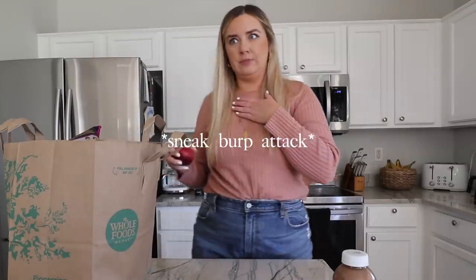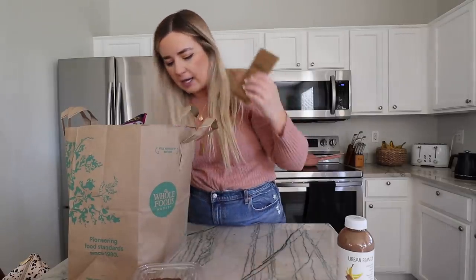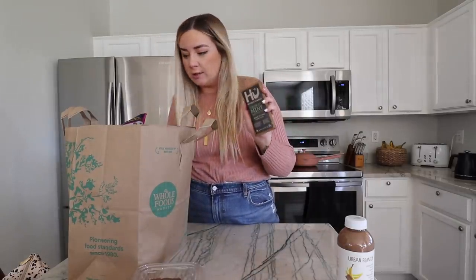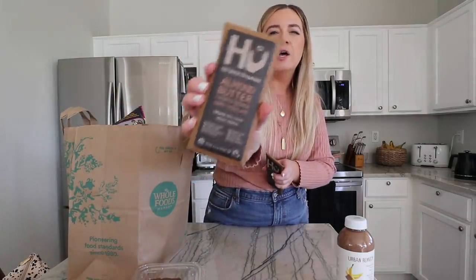I got a lot of snacks if you couldn't tell. I got two of these Get Packed to Human chocolate bars. I'm obsessed with the almond butter and puffed quinoa dark chocolate — it's so luxurious and delicious. And then I also have one in the fridge that's the cashew butter and vanilla. Amazing as well. So I decided to try the crunchy mint dark chocolate. So one of my favorites and then a new one.